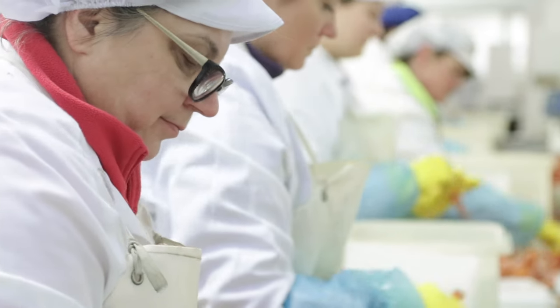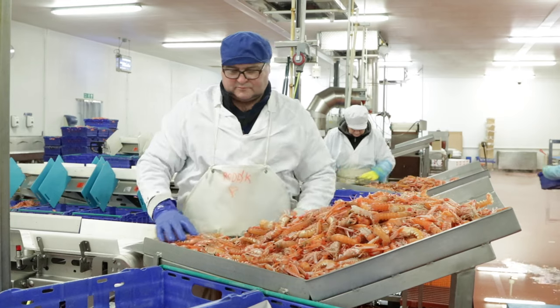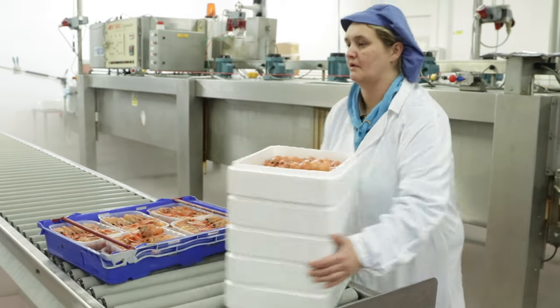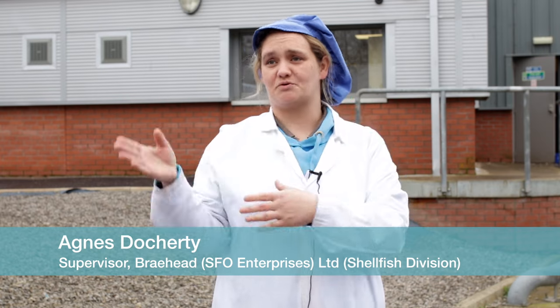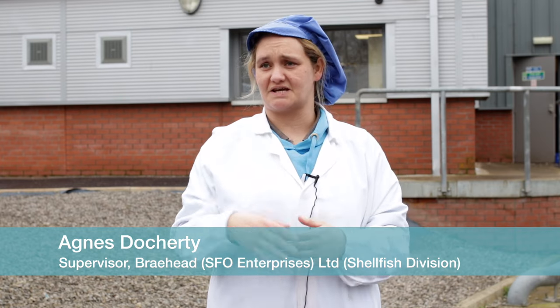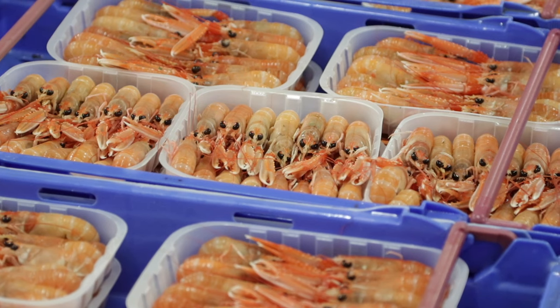We employ about 20 full-time staff and 5 or 6 temporary staff when it's really busy. The quality is really good — obviously we've got to make sure that they're in good colour, good condition, dipped properly through the machines, graded at certain sizes, washed properly, and packed neatly to go to the customers.